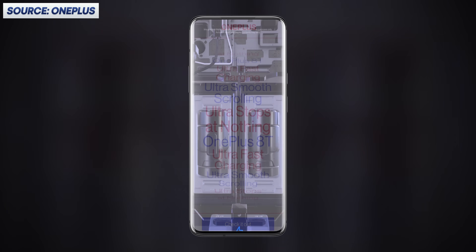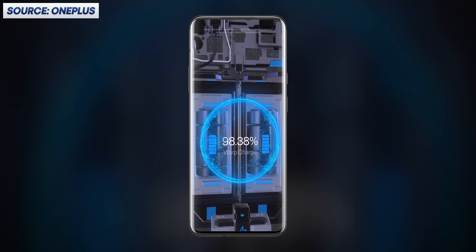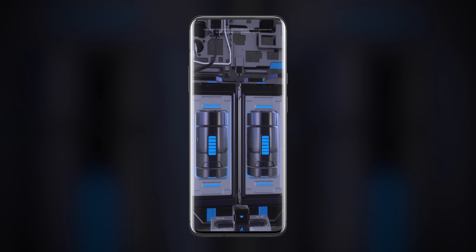And if you want to charge ultra-fast, like a lot of new phones are starting to do, you've got to take this a step further and also split the battery itself into two separate batteries, which wastes even more space. This is why you pretty much never see ultra-fast charging on anything but big phones — because it takes up so much room.